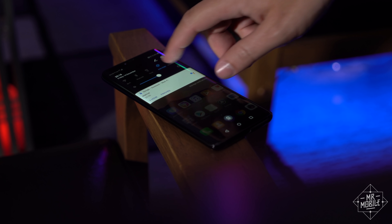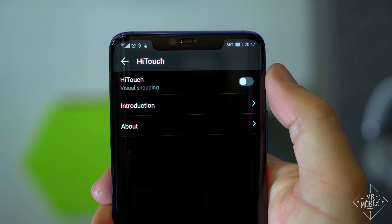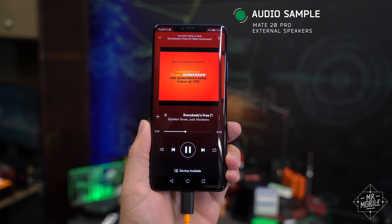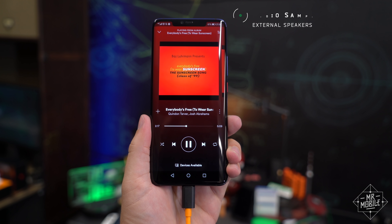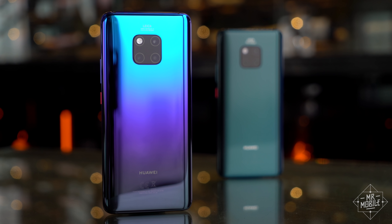So I'm doing with the Mate 20 Pro what I've always done with Huawei phones: disabling the annoying stuff, using Nova Launcher, painting over the ugly parts, and recycling it for more than it's worth. And that lets me appreciate the many strengths of this phone.